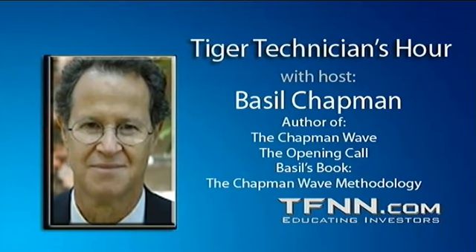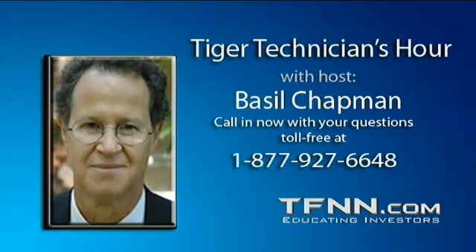Hi everyone, Basil Chapman, Tiger Technician Hour, the Friday edition, the Technical Friday edition. This is where we get a little bit more into the nitty-gritties of the Chapman Wave methodology, answer your questions. Those aficionados starting to use the waveform know exactly what I'm talking about. That's why these questions come in on Thursday especially for the Friday. I also have a couple of questions I was asked about yesterday that I just missed getting to on the show.